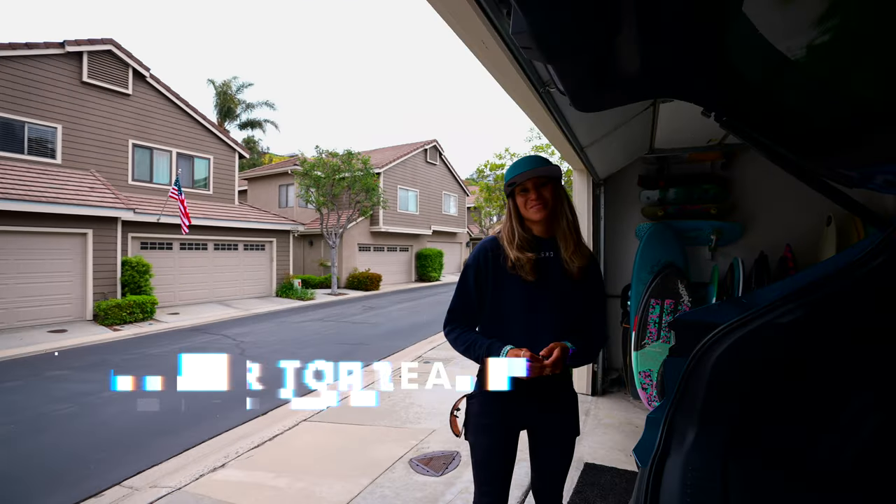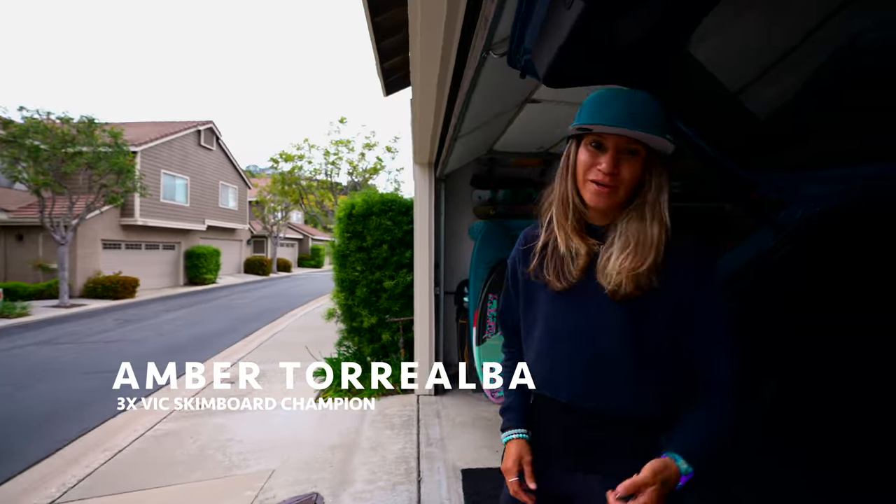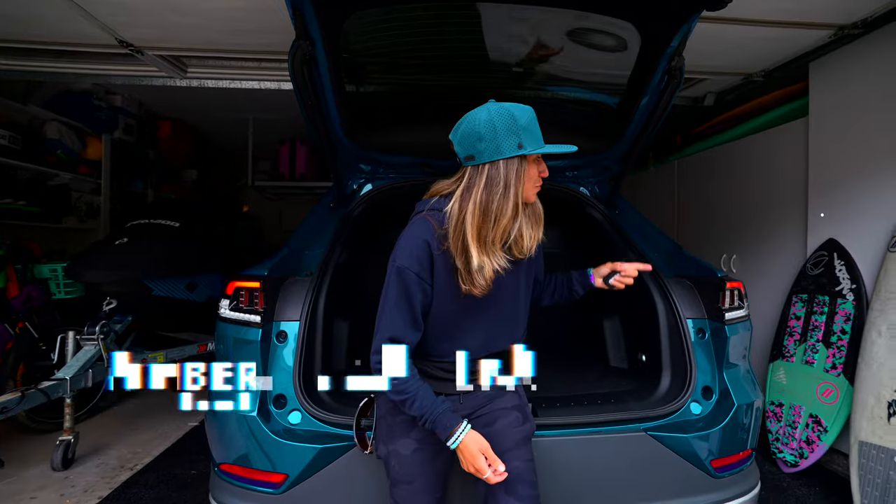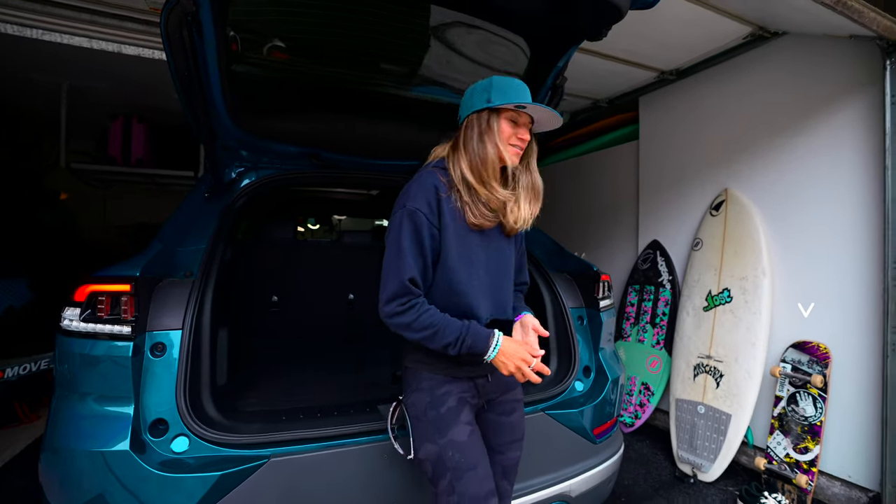Good morning. It's about 6 a.m. here in Southern California. We got the VinFast VF8 and we're gonna cruise to the beach and see if we can get some waves. I got all three boards with me today — the skimboard, surfboard, and the skateboard — because you never know what you're gonna get yourself into. The coolest thing about cruising in an all-electric car: you can just plug it in, charge it up, and go. Plus this one is big enough to fit all my gear. So let's load it in.